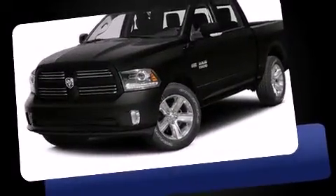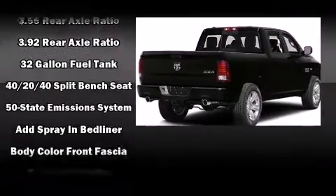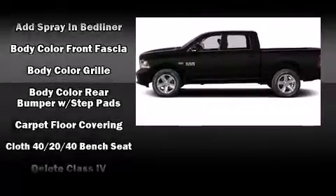It distinguishes itself from the competition with features such as variably intermittent wipers, a rear-step bumper, a front bench seat, fully automatic headlights, heated door mirrors, and power windows.